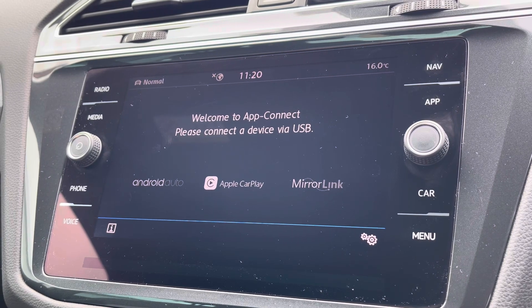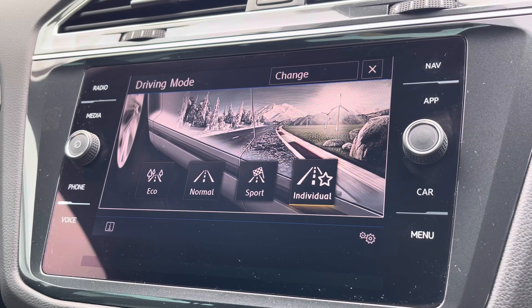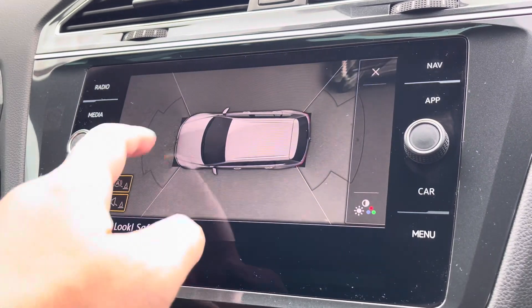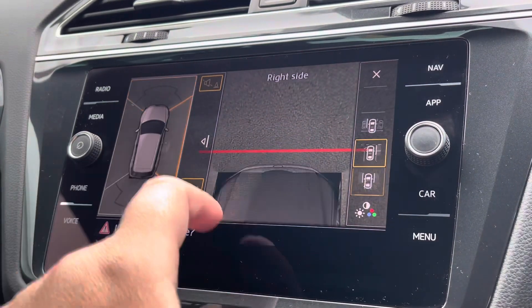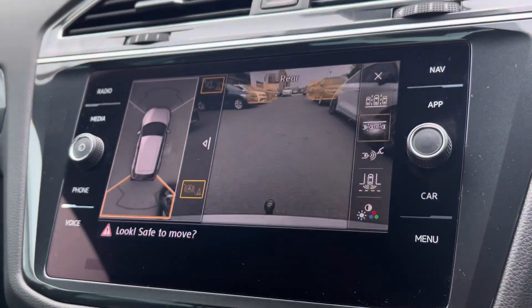There are even multiple driving modes available including a sport setting for a more dynamic drive. And to help with parking, as well as front and rear parking sensors, you've also got this fantastic 360 camera system to give you a view around the vehicle at all angles. There's also a dedicated setting for the tow bar as well.